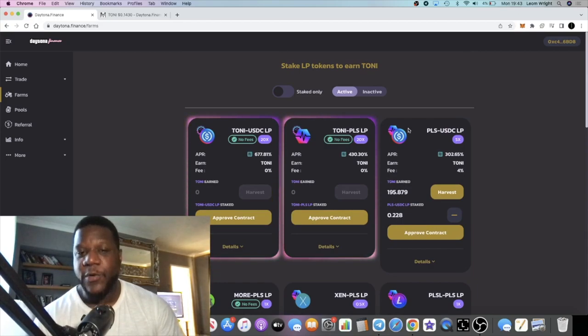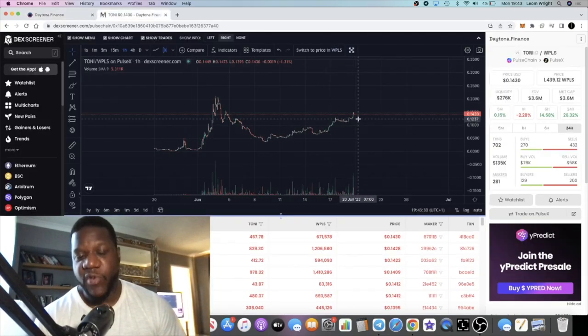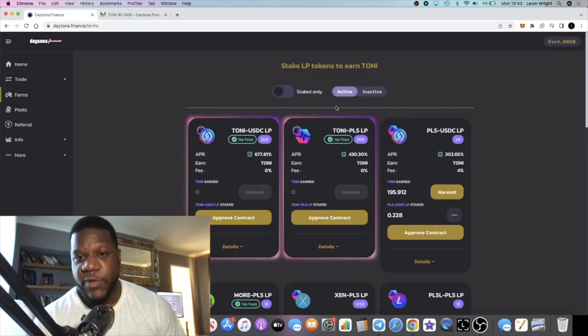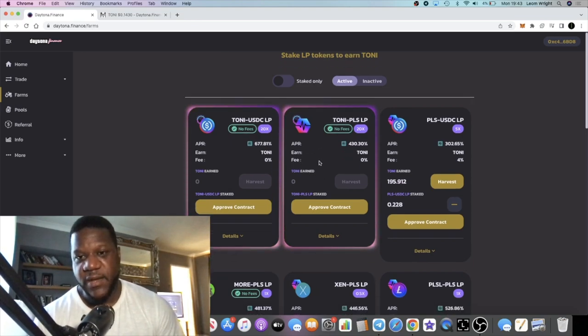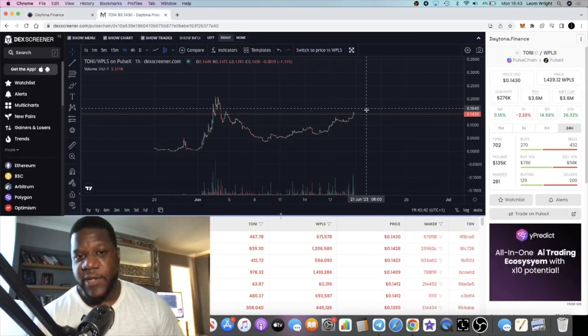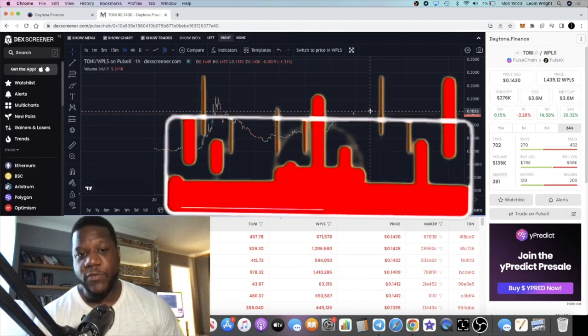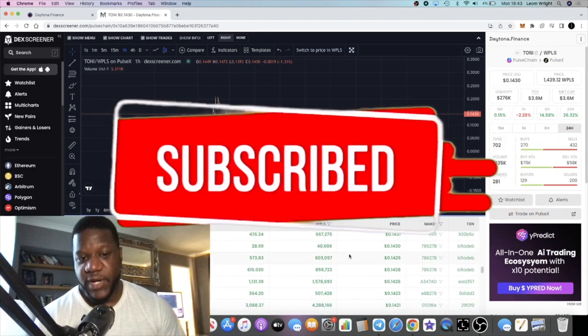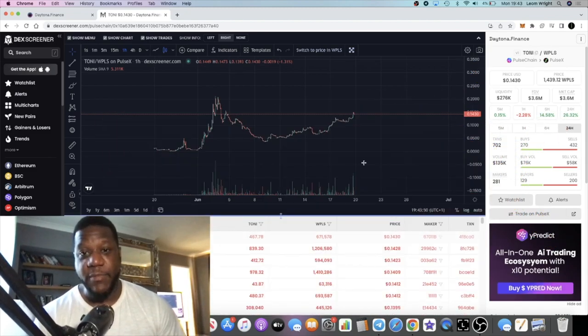These degen APRs aren't going to last forever. I notice they are fluctuating — they're going down — and that's because more people are going in. As the price goes up, you're probably going to see the APRs come down because people are buying to get into these pools. As more people get rewards, you're going to see a lot more selling and the price is probably going to come down and fluctuate.